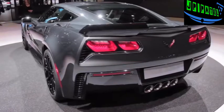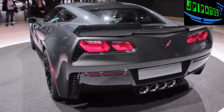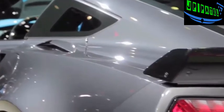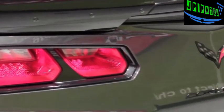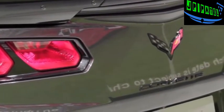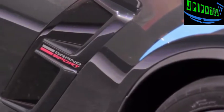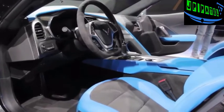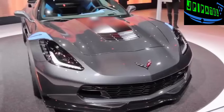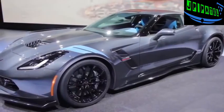On top of all this you can opt for the Z07 package with carbon ceramic brakes and Michelin Pilot Sport Cup 2 tires that help it deliver 1.2 G's of lateral cornering capability. Overall, Chevy says it's a second faster around its test track than the old ZR1. It looks fantastic inside and out — just look at that outrageous blue interior. Outside it's got that Z06-style grille, wider rear fenders, and the classic hash marks on the front fenders.